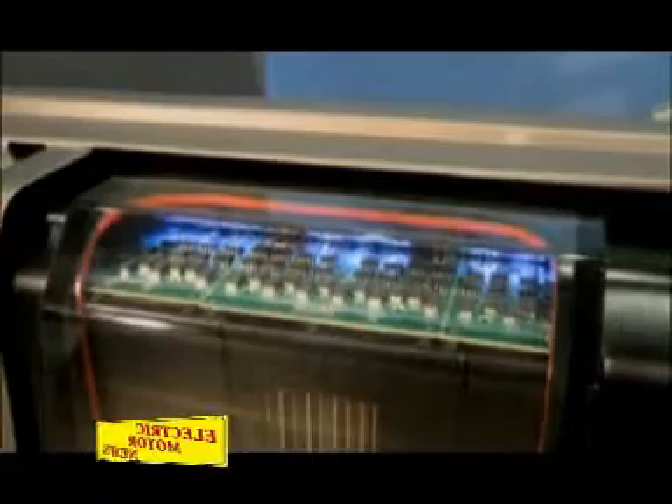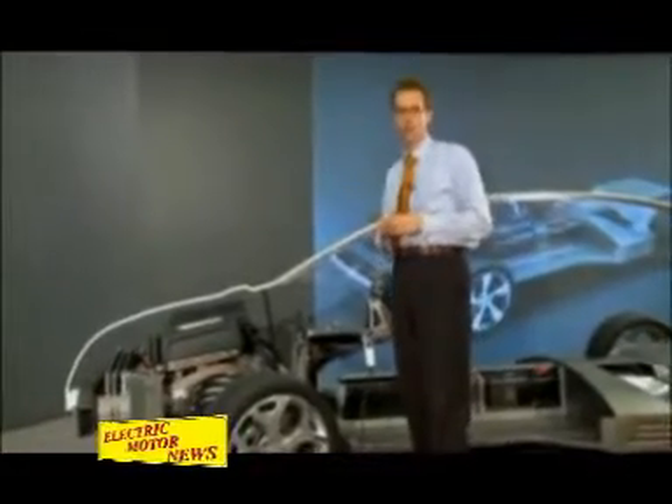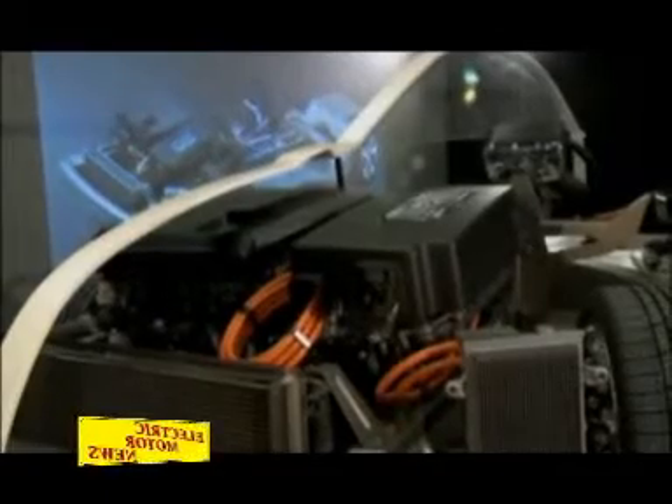We are introducing really advanced lithium-ion technologies — this is all new to the industry. We are using very advanced prismatic cells, with several hundred going through this battery pack.